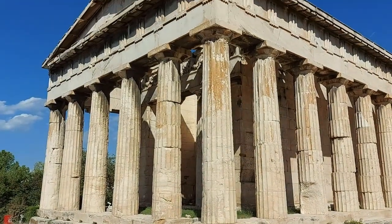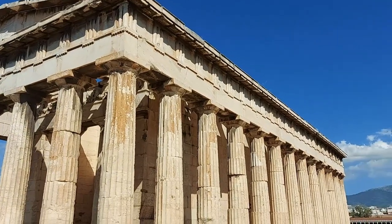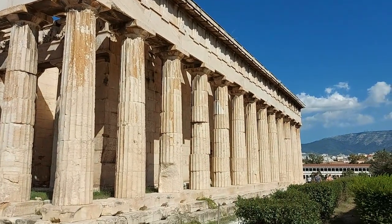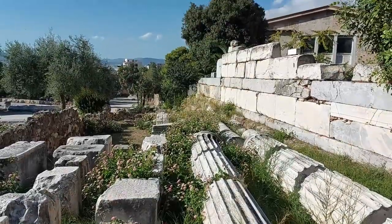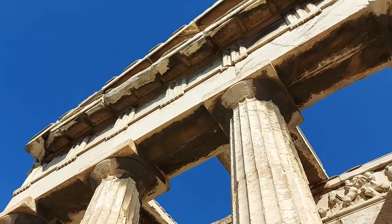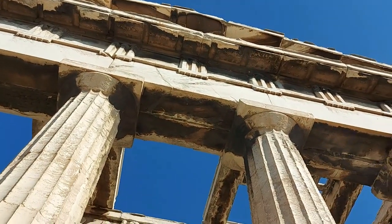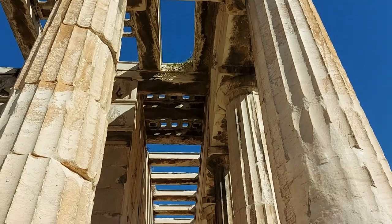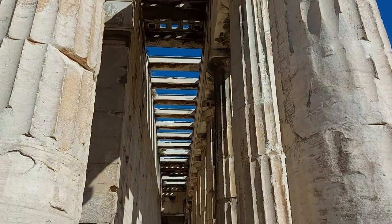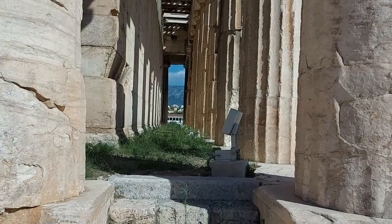Dedicated to the Greek god of metalworking and fire, the Temple of Hephaestus was originally built under the reign of Pericles in the mid-5th century BC. Considering all the other ancient buildings within this site are little more than fractured foundations, it is sheer luck that this temple has survived the ravages of time that clearly took every other building around it down. As with many other ancient buildings of this type, the answer in this temple's survival lies in its reuse as a Christian church around the 7th century AD.